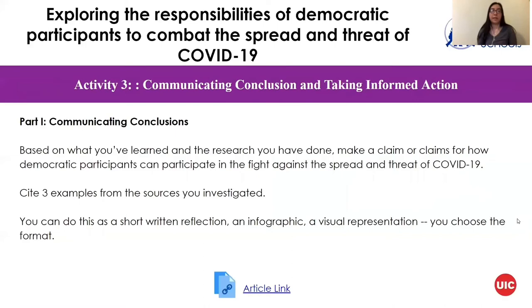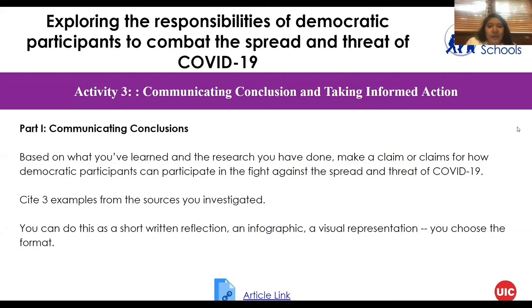Next we will talk about activity number three: communicating conclusions and taking informed actions. In part one, based on what you've learned and the research you've done, make a claim or claims about how democratic participants can participate in the fight against the spread and threat of COVID-19. Make sure to use reliable sources — don't use Wikipedia — and cite three examples from the sources you investigated. You can do this as a shortened written reflection, an infographic or visual representation, or you can choose your own format.